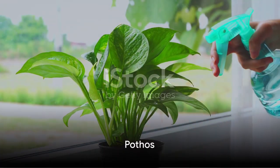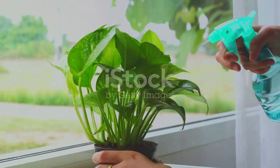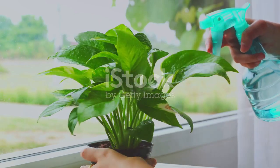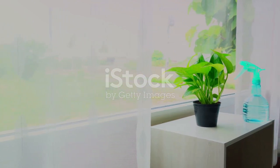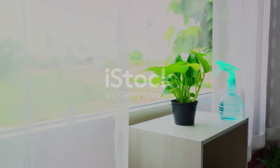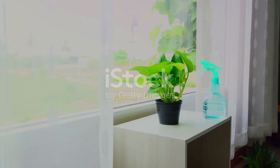Our first green friend on the list is the ever-popular pothos. Known for its heart-shaped leaves and vine-like growth, the pothos is a versatile plant that can add a touch of greenery to any corner of your home. What makes this plant a favorite among beginners and busy individuals is its low-maintenance nature. It thrives in low-light conditions, meaning it doesn't need constant exposure to sunlight, making it perfect for rooms that don't get a lot of natural light.